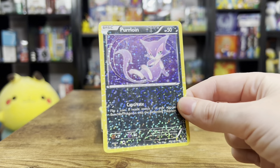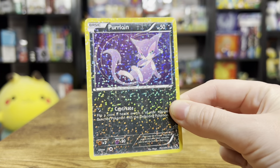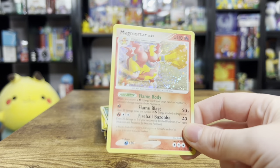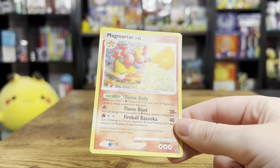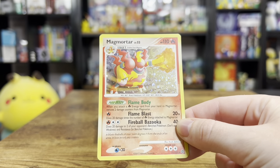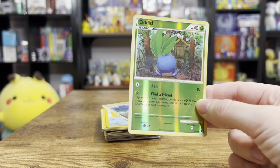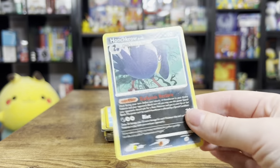We got a Radiant Purrloin - love the holo patterns on these, they're so cool. These are some of the coolest cards. Magmar - oh, this one's a holo. Magmortar holo - I don't even think I noticed that, it's got a really nice holo pattern there. We got a reverse Heart Gold Soul Silver Oddish - again, love that art. Went super hard on the Oddish.